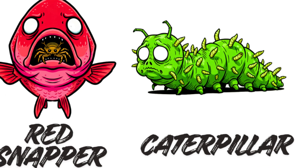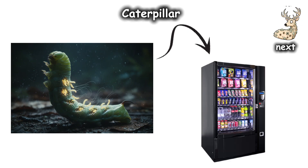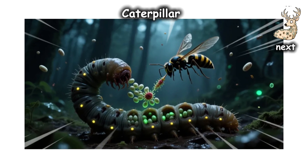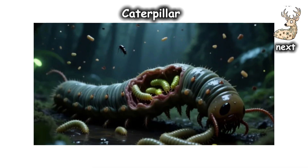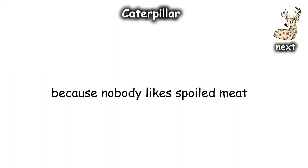Caterpillar — the living nursery. Parasitic wasps like Cotesia have turned the caterpillar into a living, breathing vending machine. The wasp stings the host, injecting dozens of eggs and a specialized virus to suppress its immune system. When the larvae hatch, they are careful eaters — they devour the non-essential fats first, keeping the caterpillar alive, because nobody likes spoiled meat.